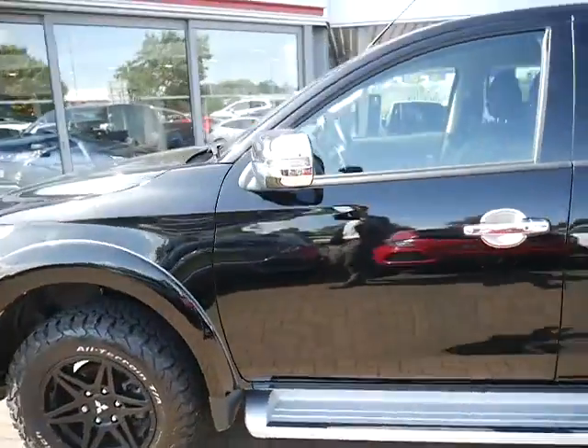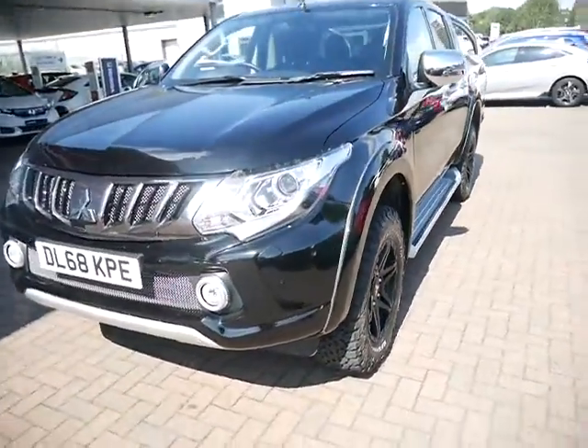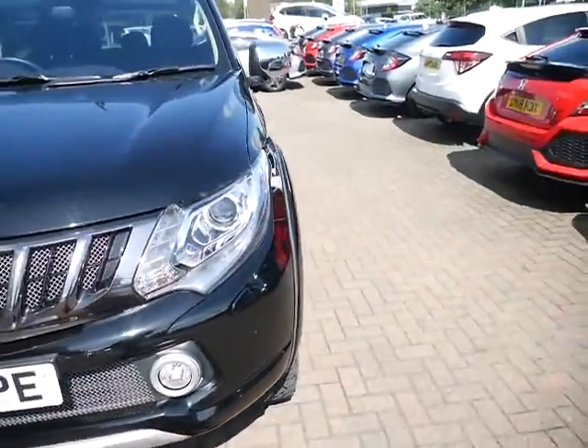This one's a 68 plate so it will come with the remainder of its manufacturer's warranty. Moving on to the front: front sensors, fog lights, LED daytime running lights.